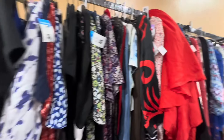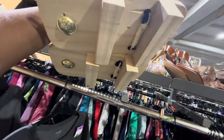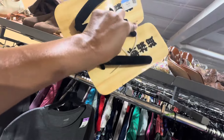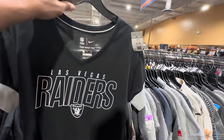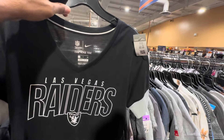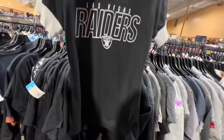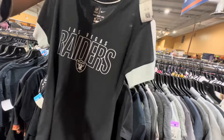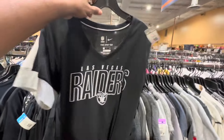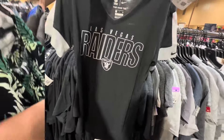That's cutie patootie. How comfortable do you think these $4.99 shoes would be? Oh my goodness — where are you going to wear those to? Here's a gray tag item — $5.99, half off. This is Las Vegas Raiders, size small. Miss Pauline loves the Raiders, so I'm going to get this for her. It's half off.